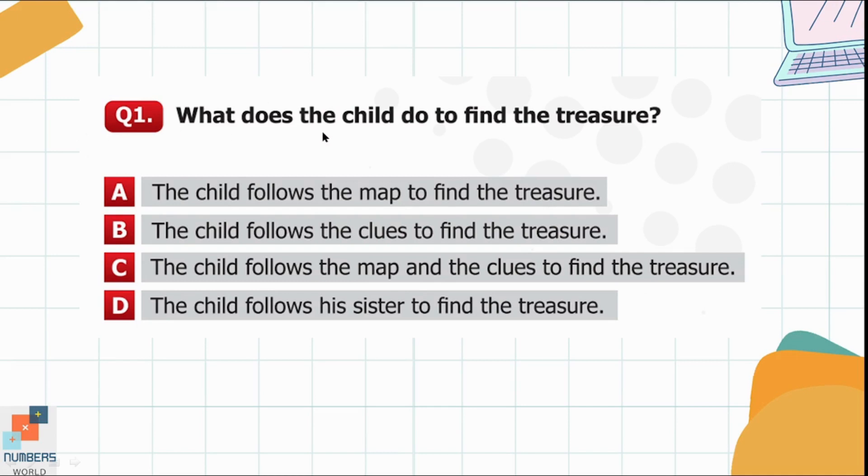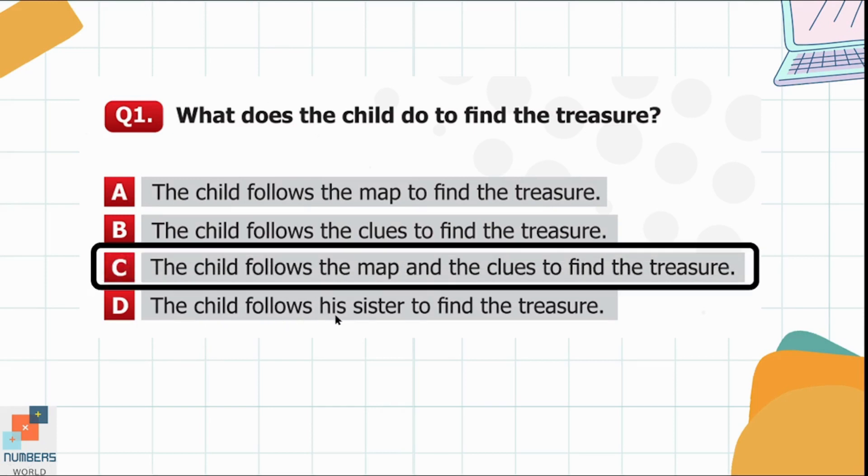Question 1. What does the child do to find the treasure? Option A: The child follows the map to find the treasure. Option B: The child follows the clues to find the treasure. Option C: The child follows the map and the clues to find the treasure. Option D: The child follows his sister to find the treasure. Option C is the correct option here.